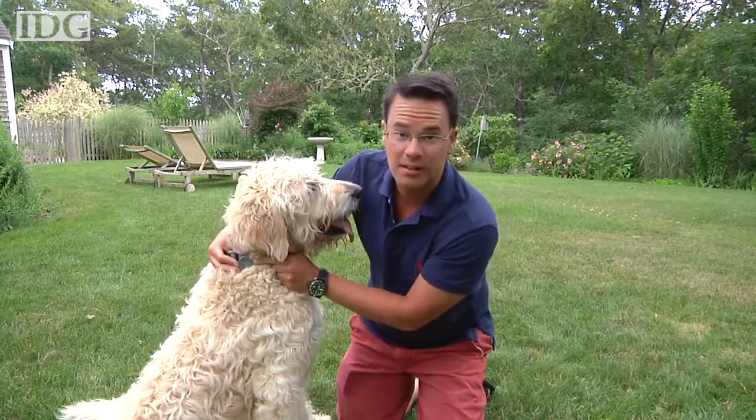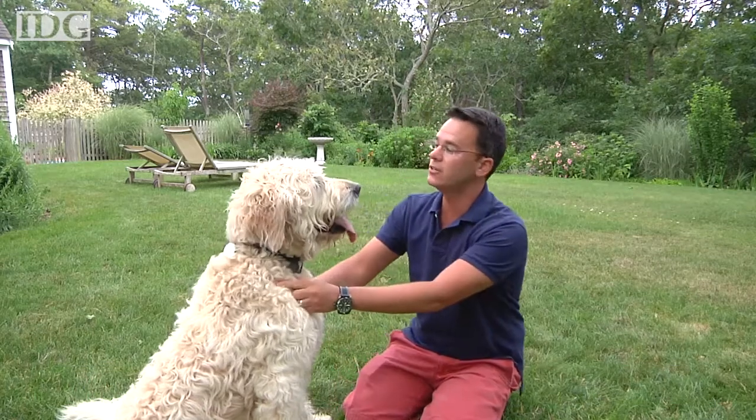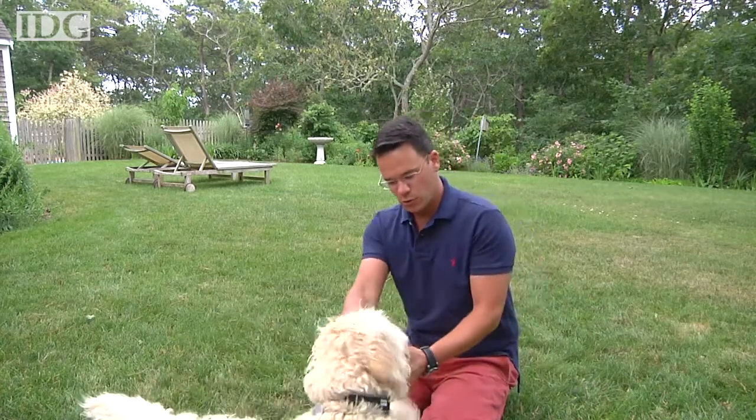It clips onto his collar and monitors his activity throughout the day. For those of you who live in apartments or have dog sitters, it's a good way to monitor your pet's activity, but if you're with your pet throughout the day, it probably won't tell you much more than you already know.